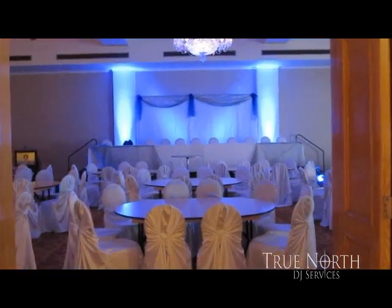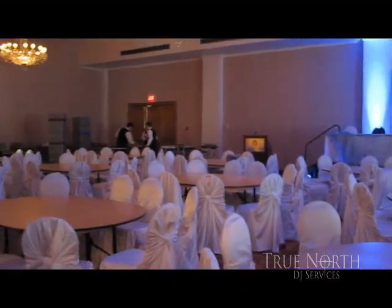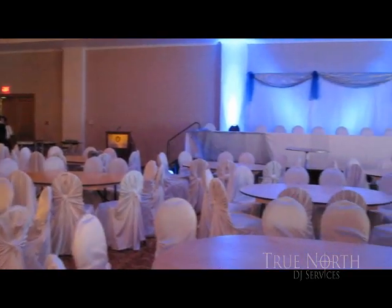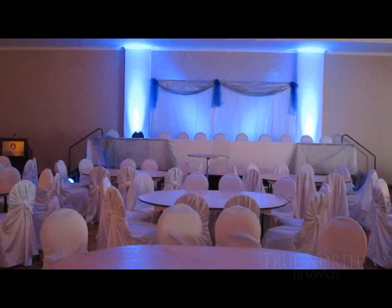What it does is it just draws all the attention right into the center of the room. You can see off to the side there it's not very intense, and then as you come in towards the head table it definitely gives it a frame. It illuminates everything — it's not overdone, it's quite understated, but it really has a great effect on the entire room.